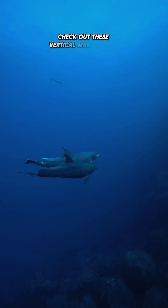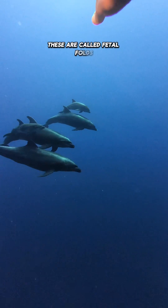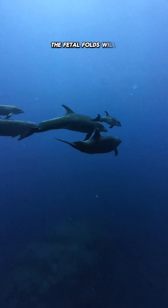Check out these vertical markings on this approaching baby dolphin. These are called fetal folds and they are caused by the dolphin being folded up in the womb. As this baby dolphin grows, the fetal folds will fade.